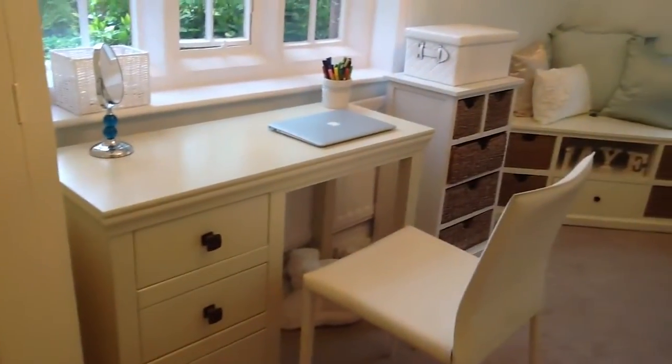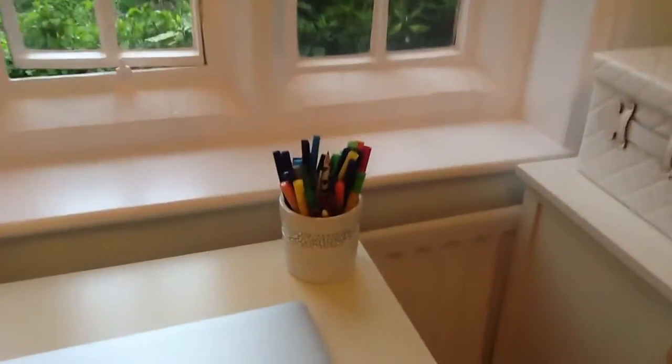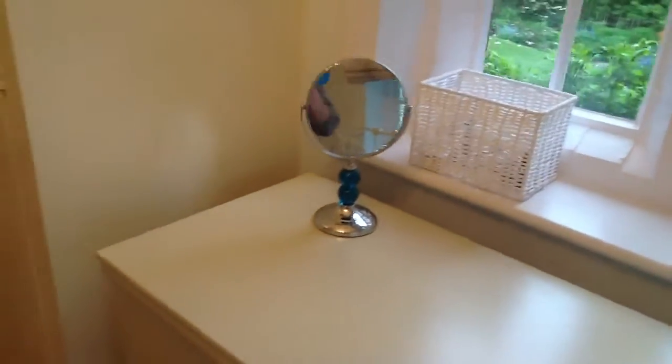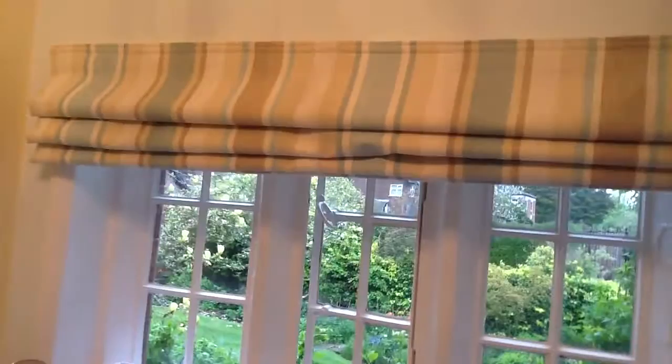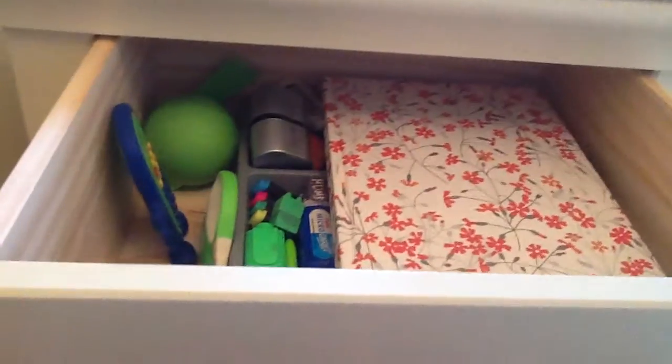Now we come to my desk area. On my desk I have some pens, my computer, and this mirror. It's my window as well with those stripey blinds and a little basket of things. In the first drawer I keep some pens and stationery. In the next one down I have electronic things and wires and bits like that.